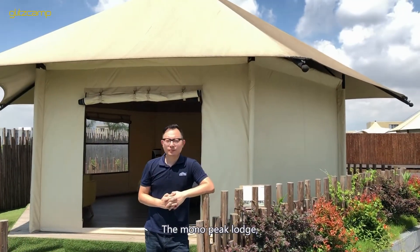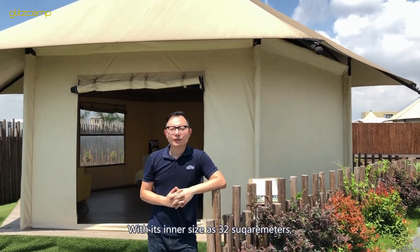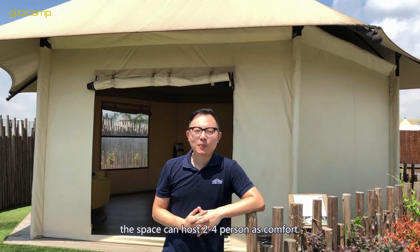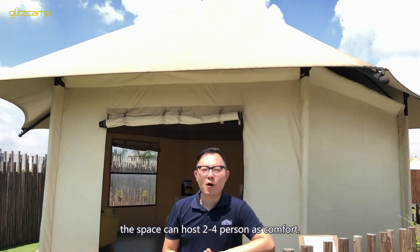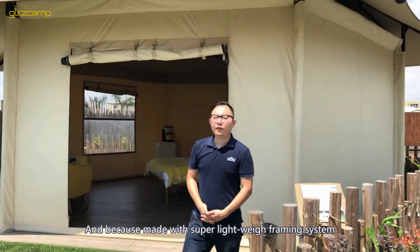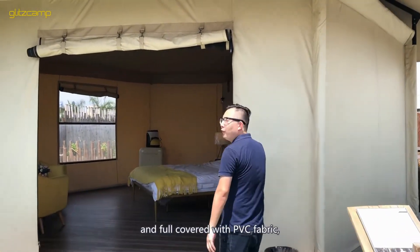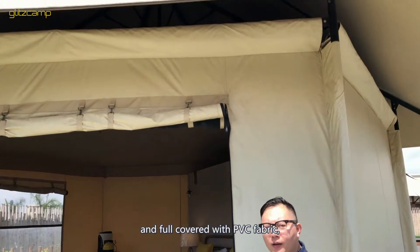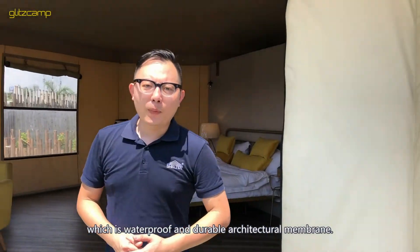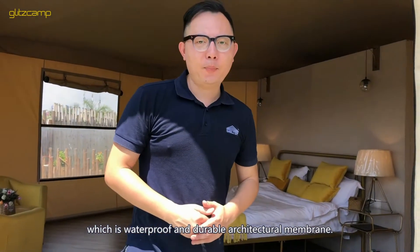The Morrow Peak Lodge has an inner size of 32 square meters and a ceiling height of 4.5 meters. The space can hold two to four persons comfortably. It is made with a super lightweight framing system and fully covered with PVC fabric, which is a waterproof and durable architectural membrane.